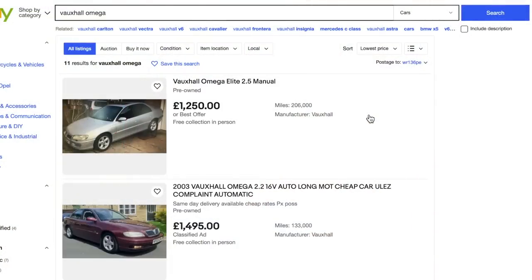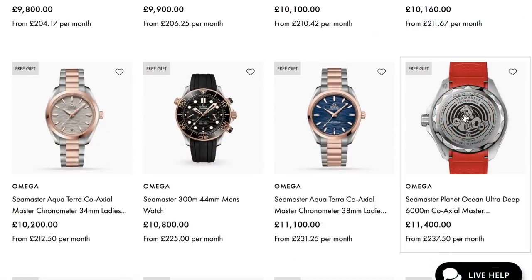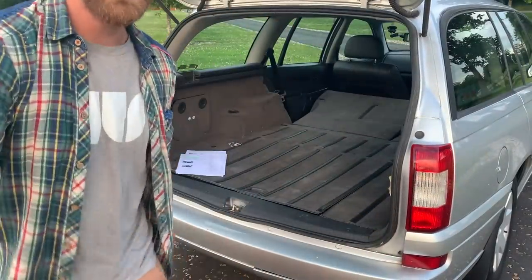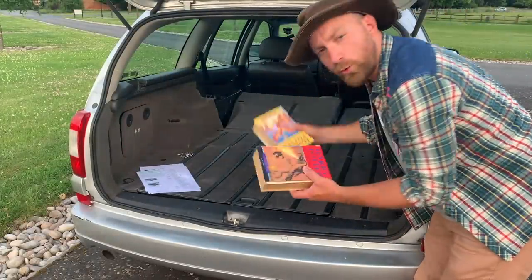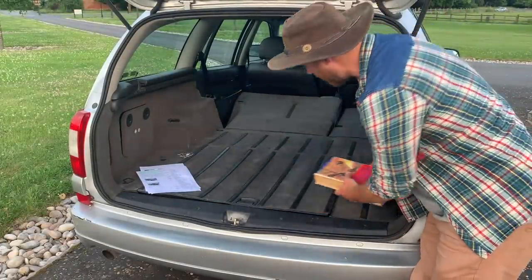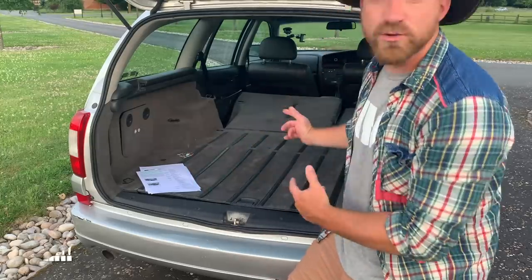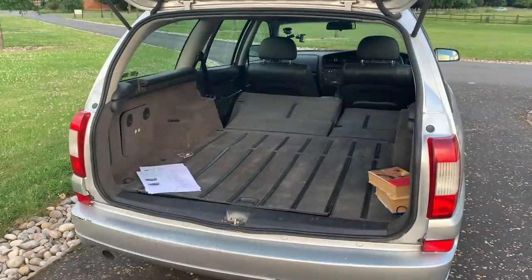These are cheaper to buy than an Omega wristwatch. What would you rather have? Well, this car can actually take you places — and look at the size of the boot! It's absolutely gigantic. I can fit two whole Harry Potter books in here, and these are huge. But my question about the boot of the Omega is: can you do a commando roll inside the car? Let's find out.